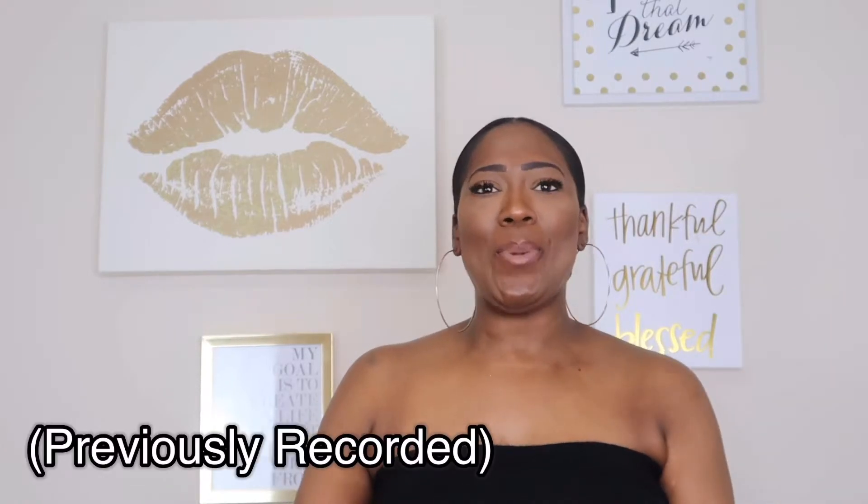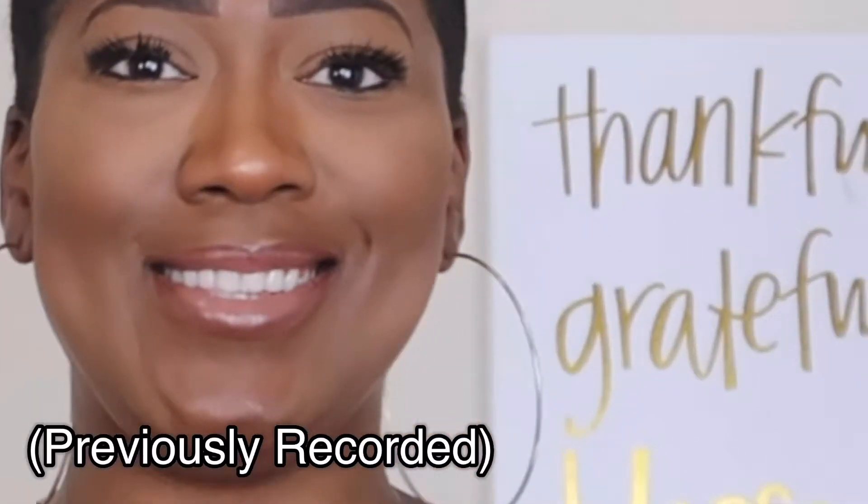Welcome back guys to the spring decor haul Part 2! If you haven't checked out Part 1, please head back to my channel and check it out first. I didn't want to make the video too long so I chopped it into two parts because I went to a ton of stores and got a ton of items. So let's jump right into spring decor haul Part 2!